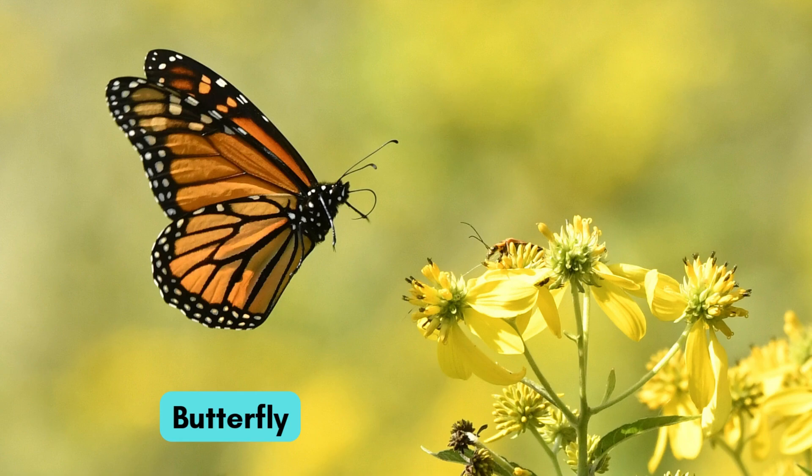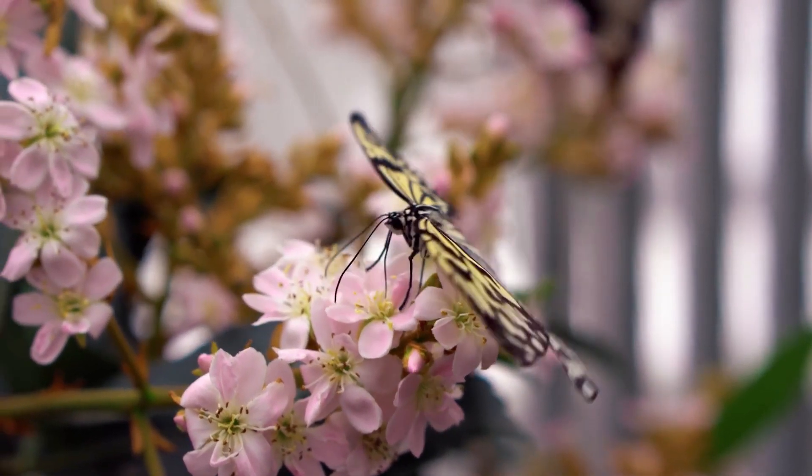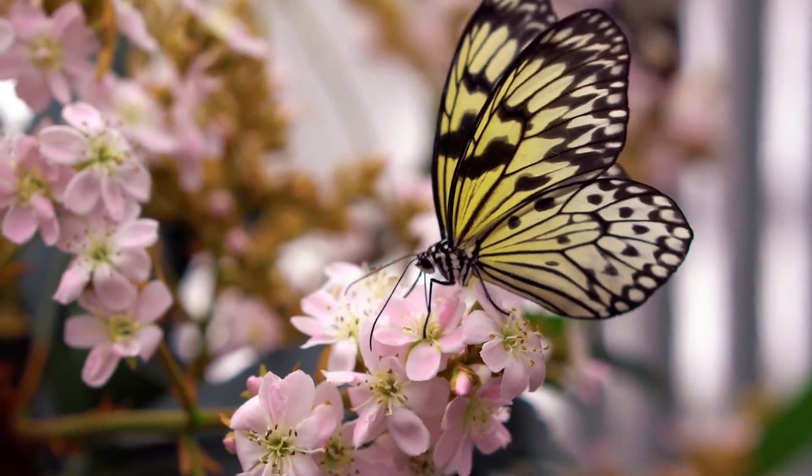Here comes the colorful butterfly. It drinks nectar from flowers. Watching it fly is so much fun!